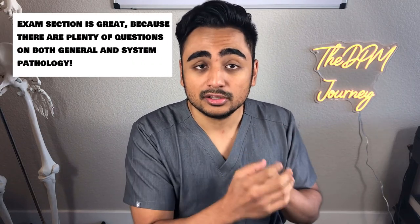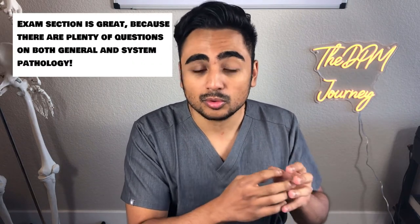WebPath also has an examination section on their website that you can tailor to either general pathology or specific organ system pathology. Their questions are difficult, but they really prepare you and have good explanations. I would definitely recommend you take a look at that website.